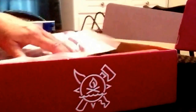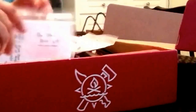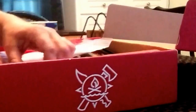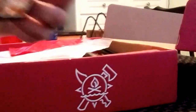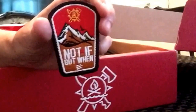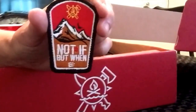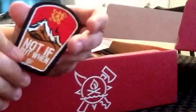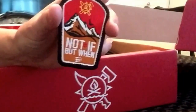Creek always encloses a patch — some type of morale patch. This one says 'Not If But When,' which is his logo — you'll see it on all of his websites and everything he does. It's Velcroed, so you can stick it to a bag, a hat, whatever.